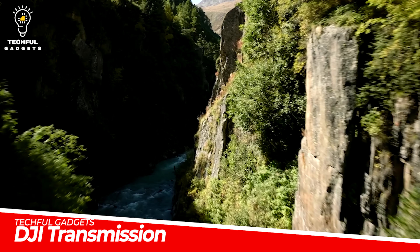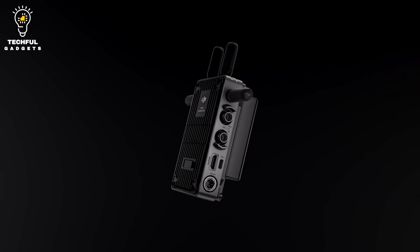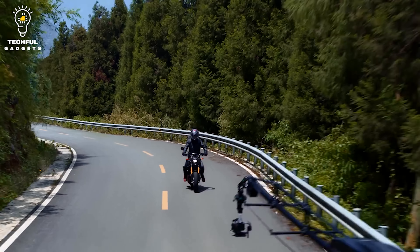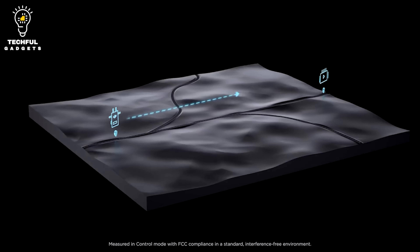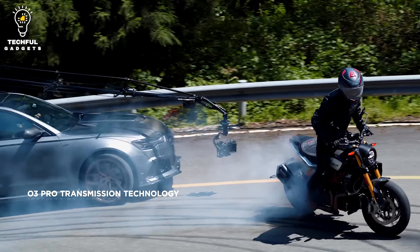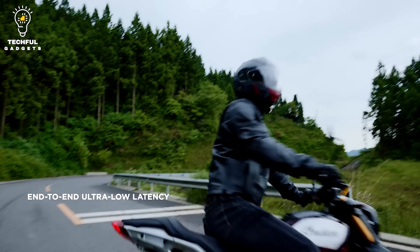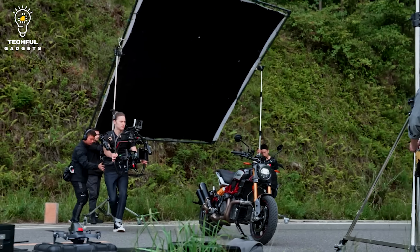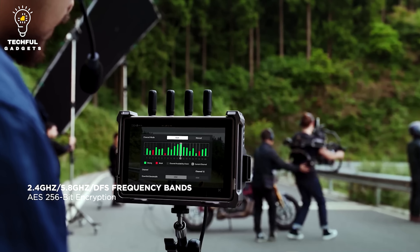DJI Transmission. Transform your content with the DJI Transmission video solution. It combines a monitor, controller, video receiver, and recorder, and is compatible with Ronin Series products and DJI Master Wheels. This wireless video solution incorporates O3 Pro Video Transmission technology and an incredible 20,000-foot on-ground transmission distance. It also supports transmission at 1080p/60fps, with a maximum bit rate of 50Mbps and live audio monitoring at 16-bit 48kHz.